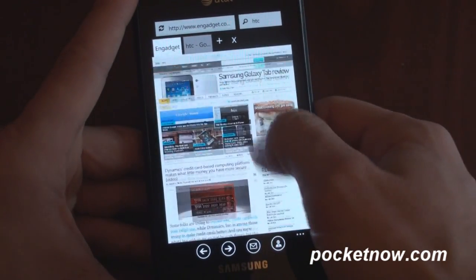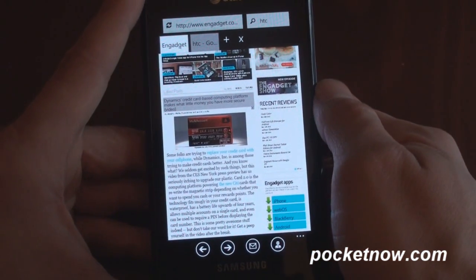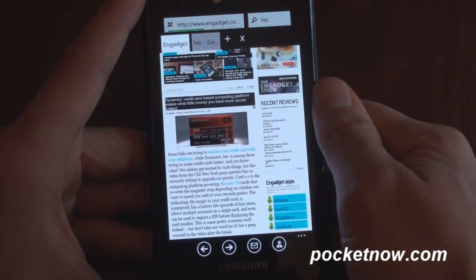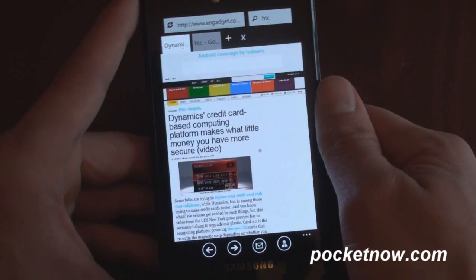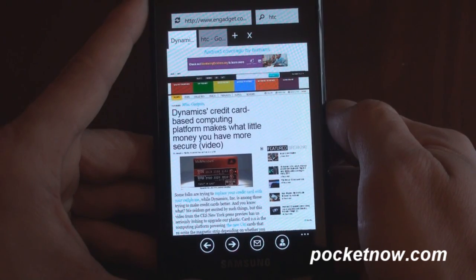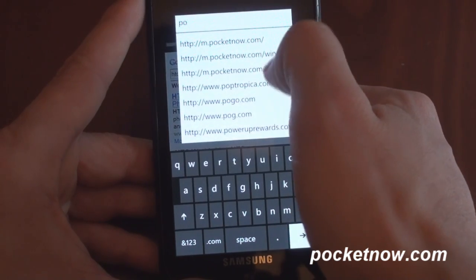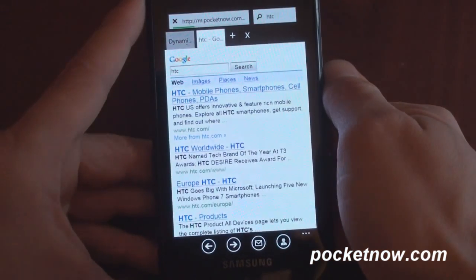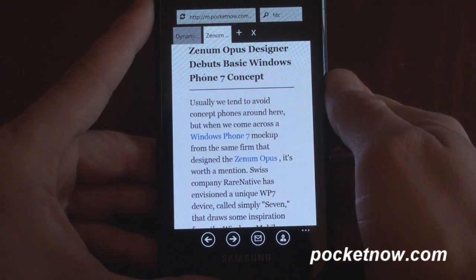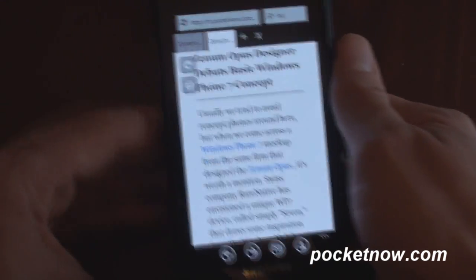There are a few things we can do down here. If we open up the settings, there's a reader view. In order to show you that, I've got to get into a page where the ads and pictures can be stripped out so that you get sort of a reader view, similar to what you get in Safari. So here we are on Pocketnow — it's loaded. Let's go to reader view. There we go — reader view. It just pulls out all of the ads and all of the graphical stuff to give you just text and some images.